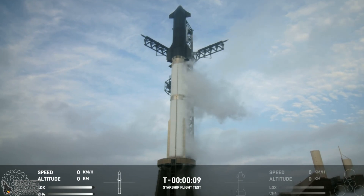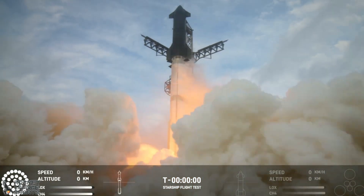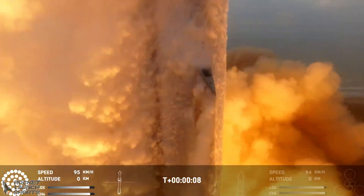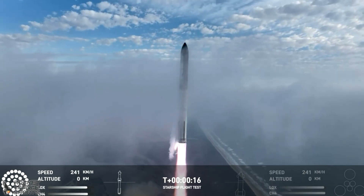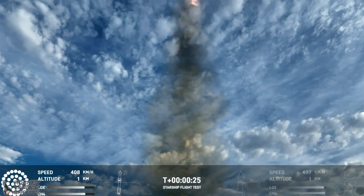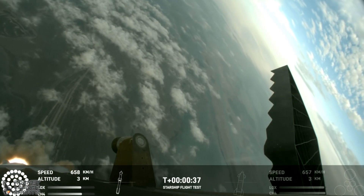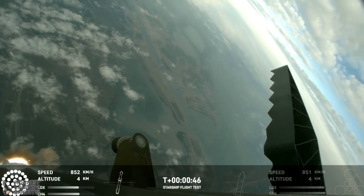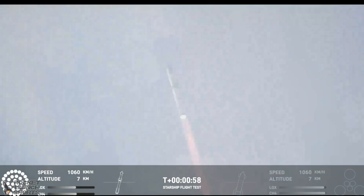T-minus ten, nine, eight, seven, six, five, four, three. Thirty seconds into flight, we are feeling the rumble. We are seeing 33 out of 33 Raptor engines ignited on the Super Heavy booster, continuing to get good callouts, our trajectory looking nominal, systems looking nominal — just amazing to see all 33.